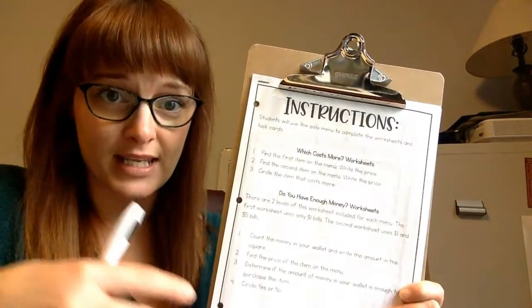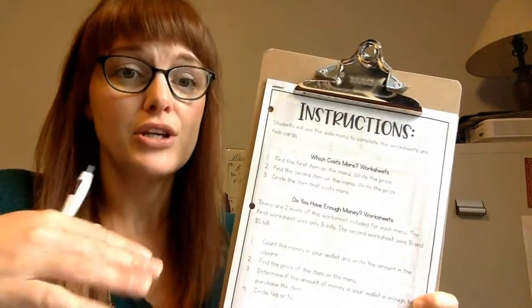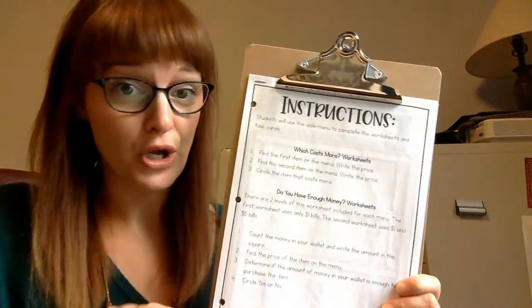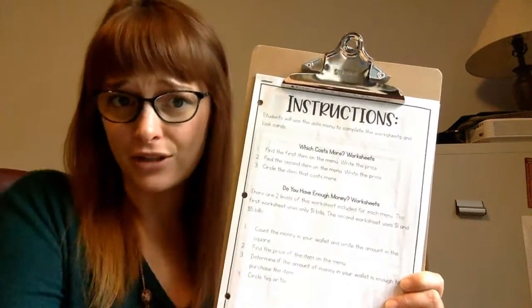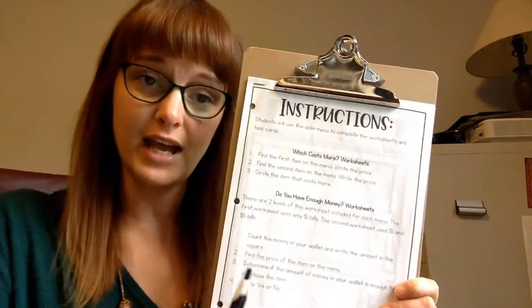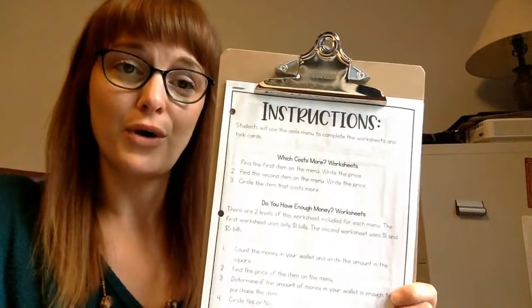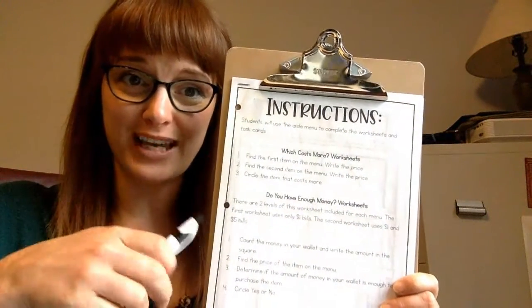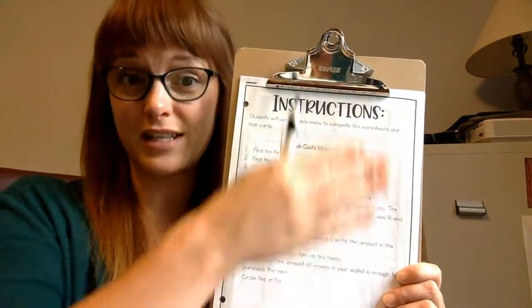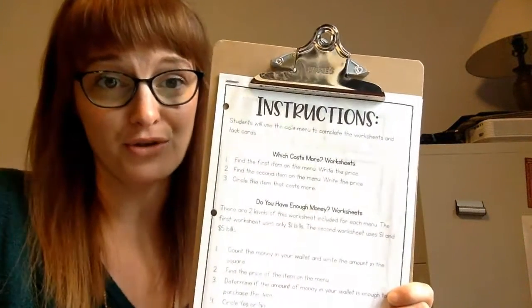Grocery stores have different sections and they put similar items together on aisles, so you have to navigate that when you go into a grocery store. Know where the produce is — the vegetables and the fruit. Know where canned goods, soups, and spices are. They even have health and beauty sections where you can get toothpaste and shampoo. This packet is split up into those categories, just like a grocery store ad.